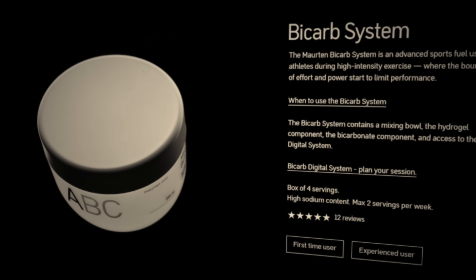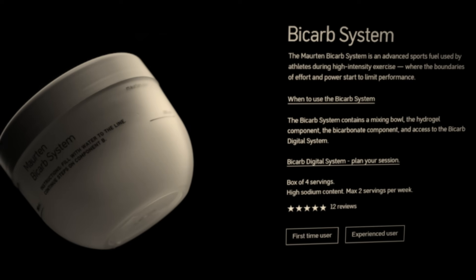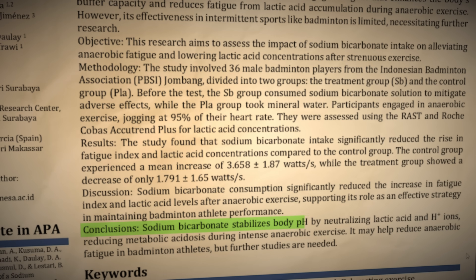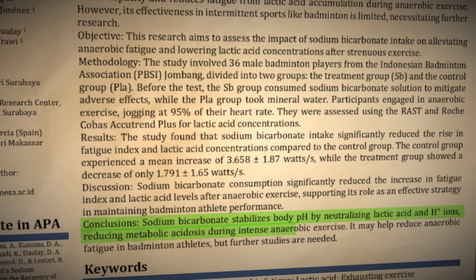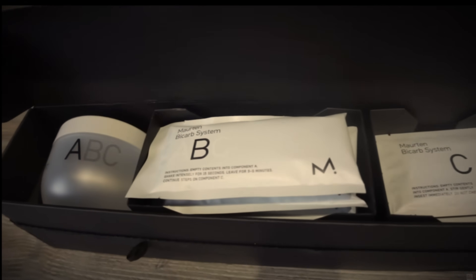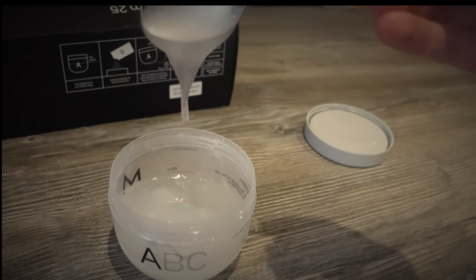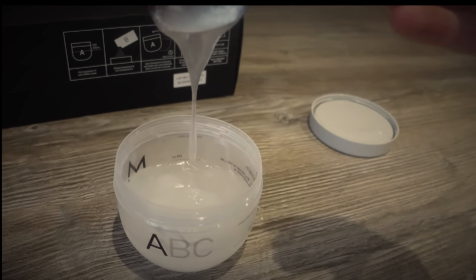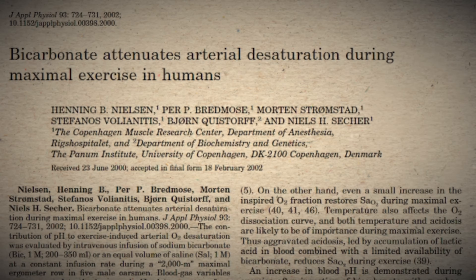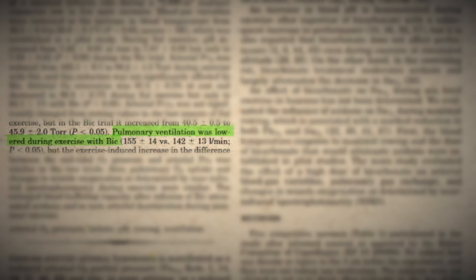Now some of you may have heard of the term bicarbonate before. Sodium bicarbonate is a supplement that's been proven to delay fatigue during exercise. It does this in the same way that bicarbonate ions in your blood reduce fatigue by neutralizing hydrogen ions. As a result, when you load up on sodium bicarbonate before a race, it effectively pushes out your anaerobic threshold. You can run faster and longer at higher intensities, and because your breath rate is directly linked to hydrogen ion accumulation, your breath rate is also reduced.